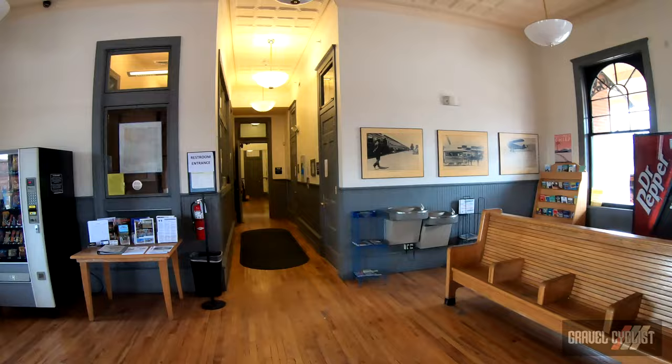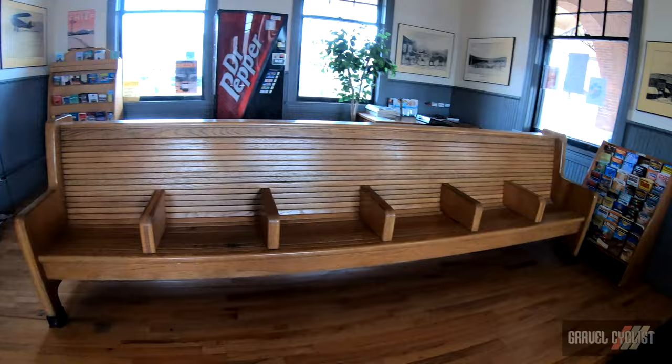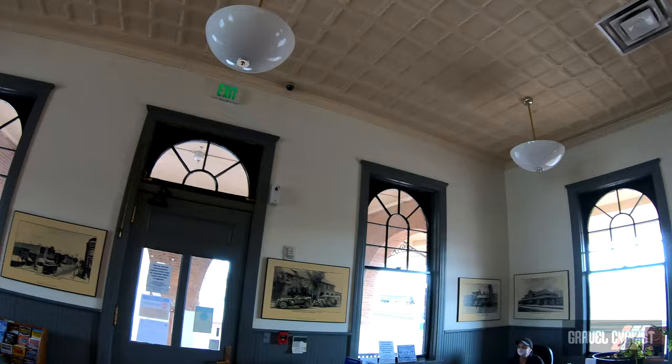Let's look inside the railway station. Welcome to the Amtrak station for Las Vegas, New Mexico. This is the waiting area for trains and so on. I asked what time the next train arrives but they weren't sure — no big deal.